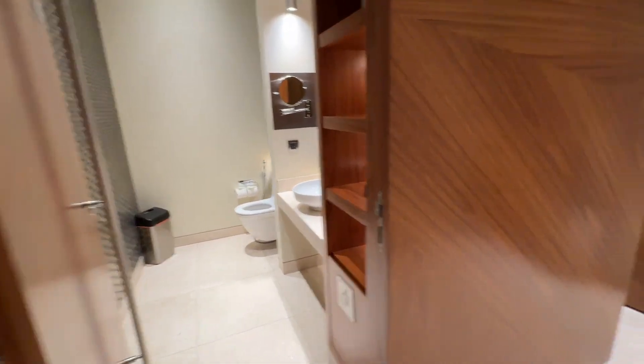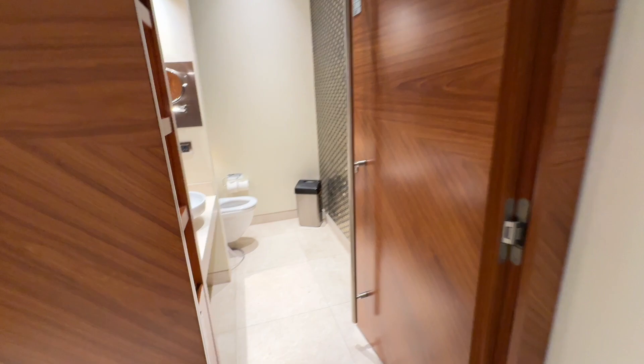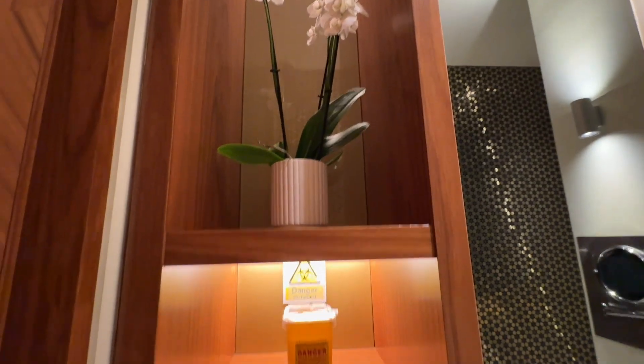Going to check out the toilet — see how very nice it looks, very clean.